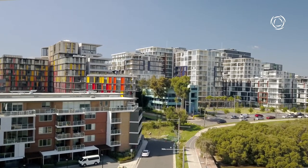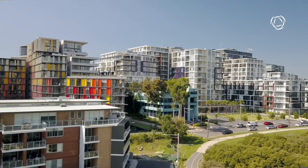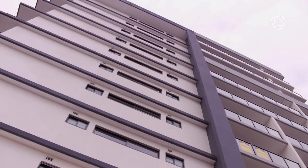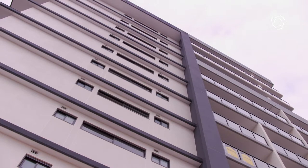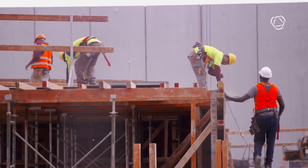In New South Wales alone, almost half of the population will be living in strata communities by 2030. That offers huge potential for residents to benefit from the aggregation of services. Developers can make that happen by integrating an Arc Energy embedded network.